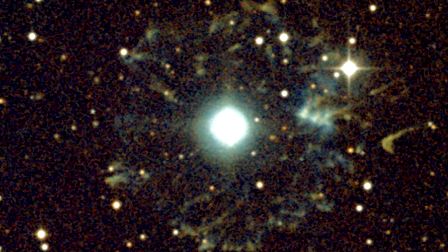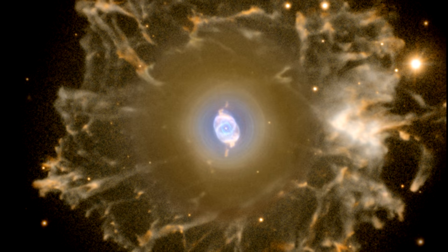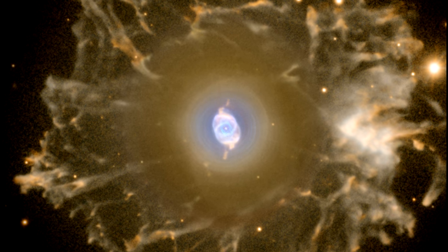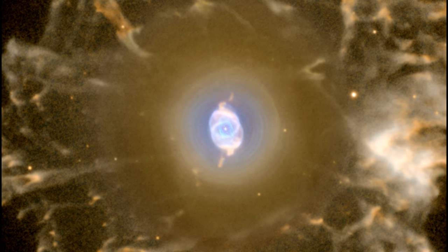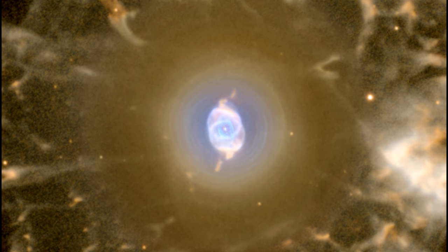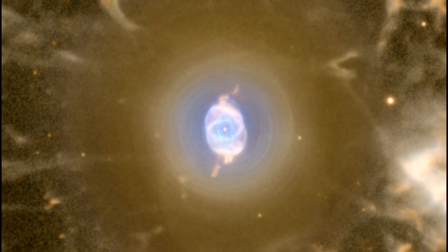The fact is, we don't know a lot about the distance to most of these objects. There may be as many as 25,000 planetary nebulae in the Milky Way, but only 300 have distances that have been measured with some reasonable accuracy.